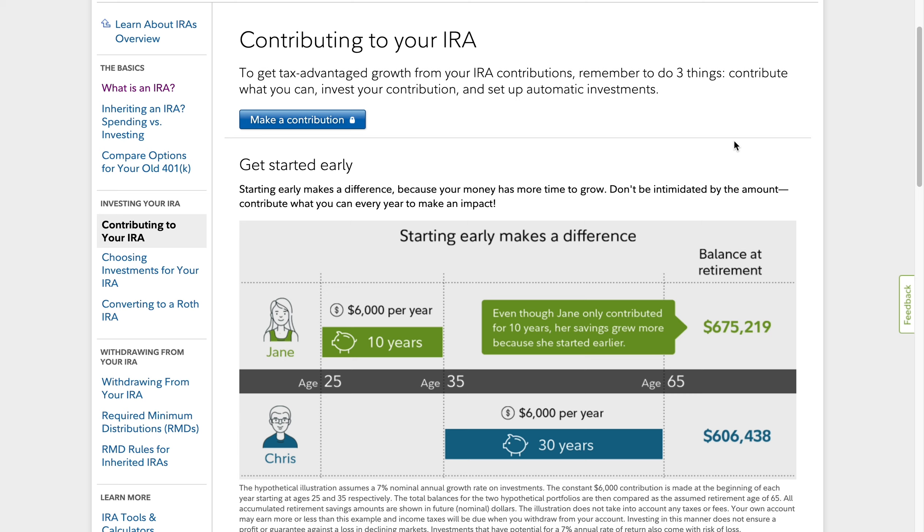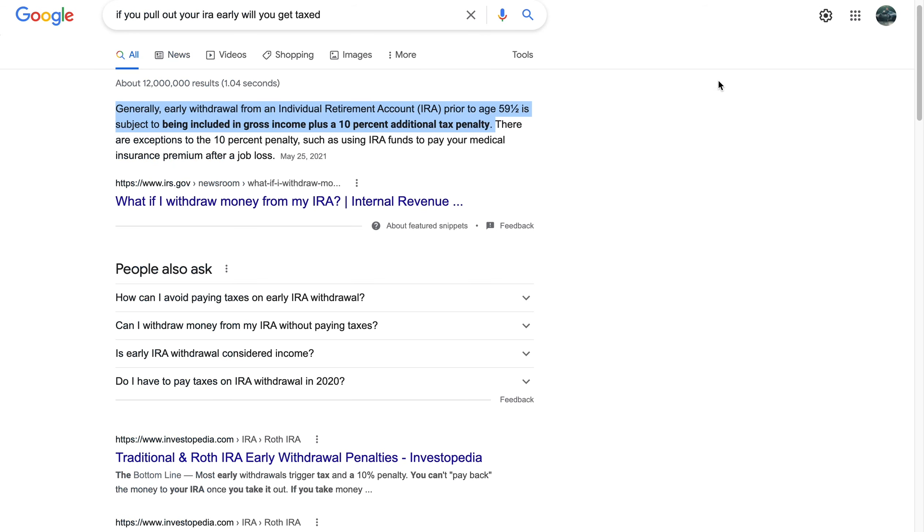Personally, I don't have an IRA or a 401k. I like to handle every single penny I have — there is nothing wrong with having an IRA or 401k, it's just the type of person I am. I like knowing where my money is going and being accountable for all of my actions. Generally, early withdrawal from an individual retirement account prior to age 59 is subject to being included in gross income plus a 10% additional tax penalty, meaning if you plan on withdrawing prior to age 59 you will be penalized.